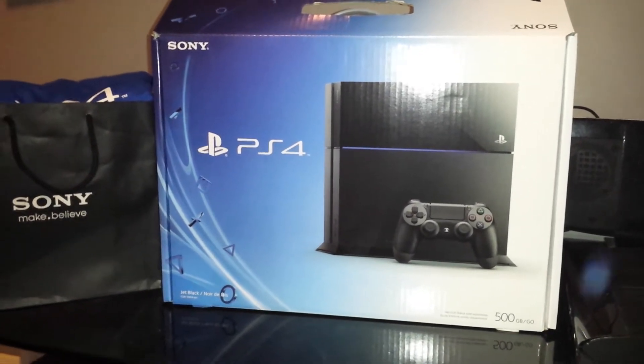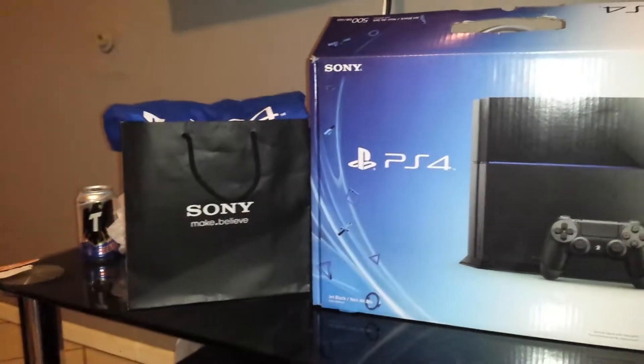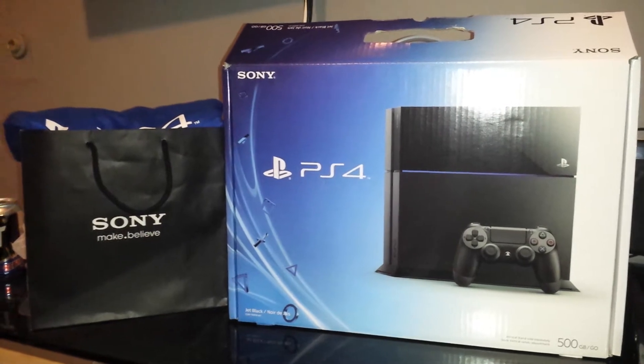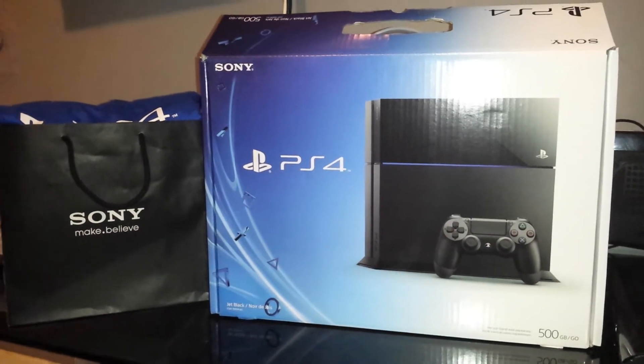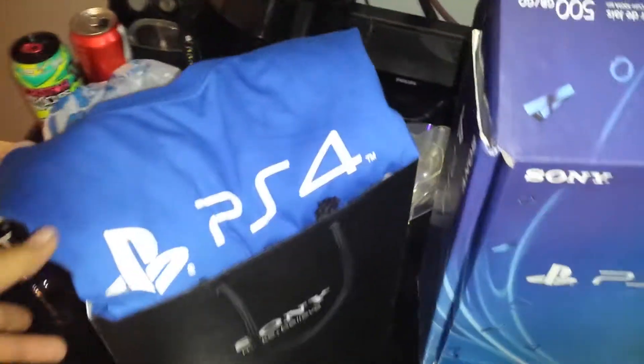I got it at the launch. I didn't reserve it, unfortunately. I bought it at the Sony store, and for everyone who didn't reserve it, you can go there — they have tons and tons of them. The catch is that you have to buy a controller and a game, no matter what. So this came out to be $580, $560 after tax.